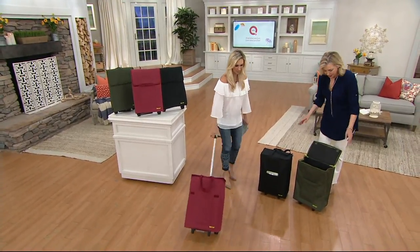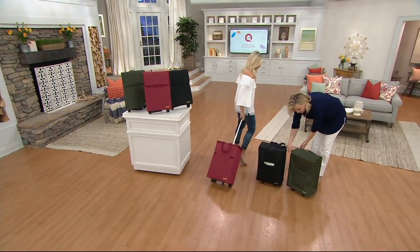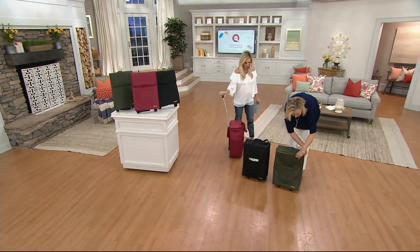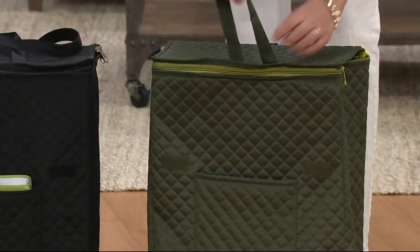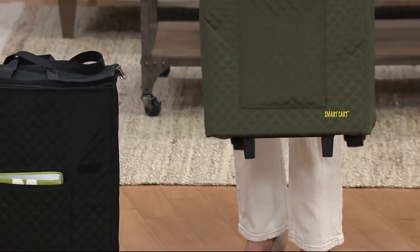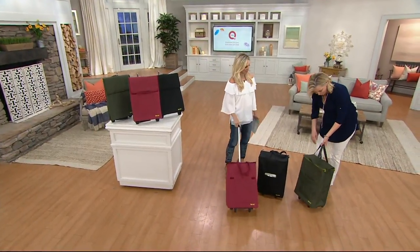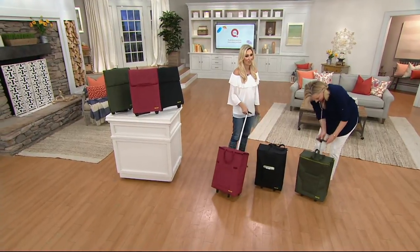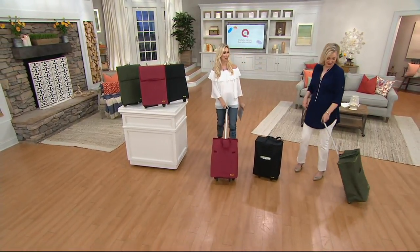Look how ergonomical this is. There's the zipper — you zip it all the way around, bring the handle through, and there's your tote. I love that quilting. That quilting reminds me of a designer that is so out of my league — that will be another lifetime whenever I own a piece of that.